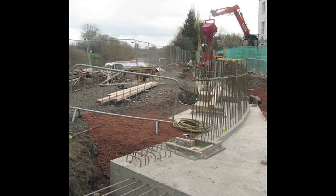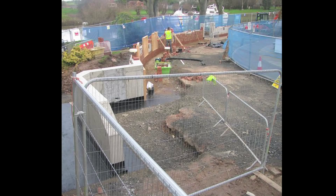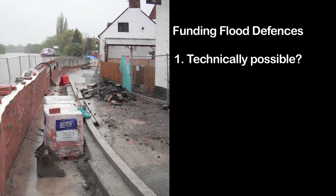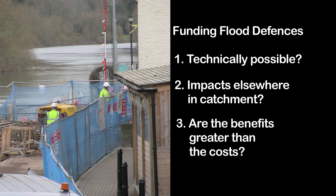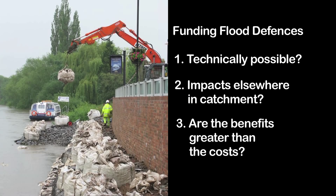Construction work began in 2011, but with limited government funds available, getting funding meant showing the need for defences in Upton was greater than anywhere else. That meant demonstrating that the proposed scheme was technically possible, showing that it wouldn't increase the flood risk elsewhere in the area, and most importantly, showing that the financial benefits of building the scheme significantly outweigh the construction costs — something called cost-benefit analysis.